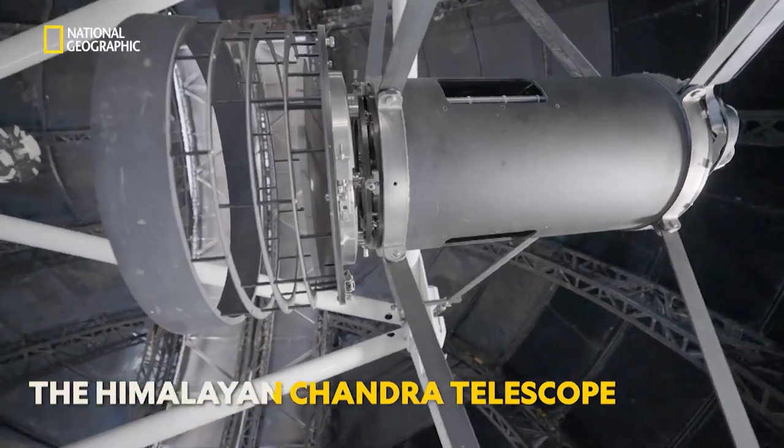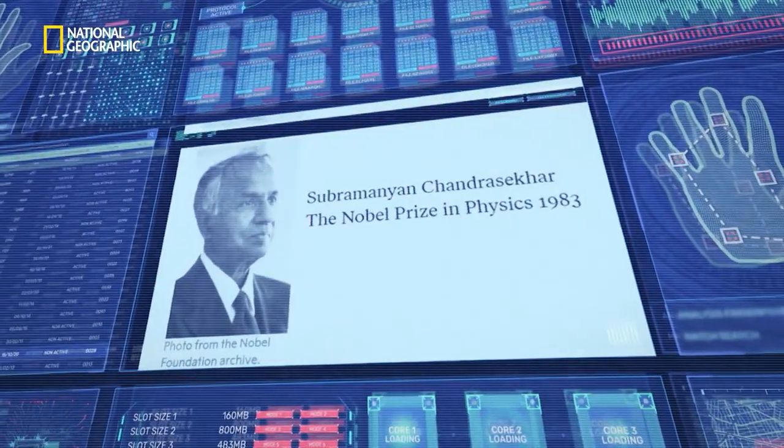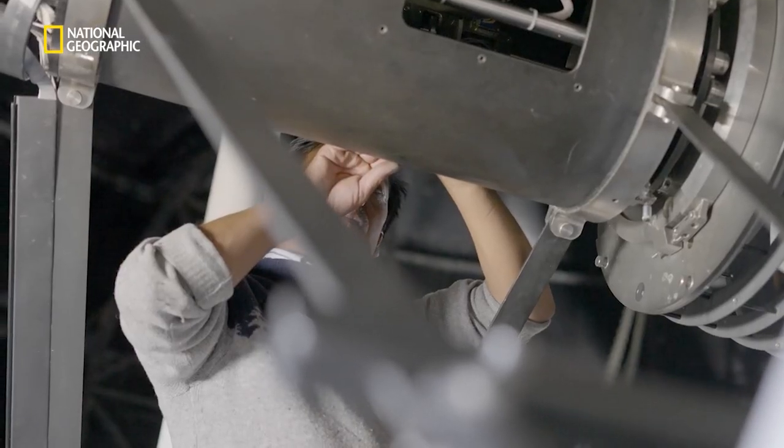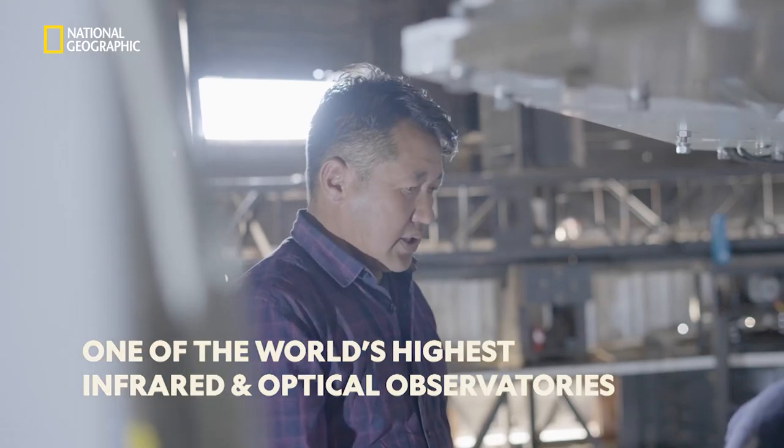Moreover, its telescope, named after Nobel laureate Subramaniam Chandrasekhar, has been making India proud right since it was installed. In 2000, when the Himalayan Chandra Telescope was installed at this observatory, it happened to be the world's highest infrared and optical observatory.